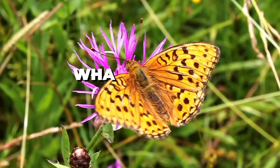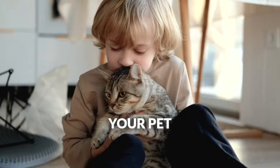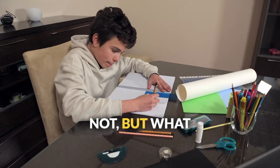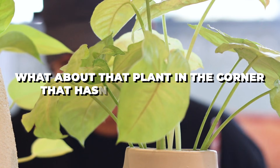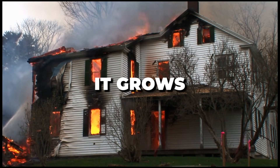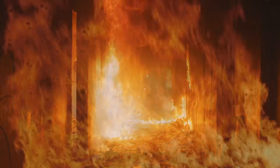Quick, look around you right now. What's alive and what's not? Your pet? Definitely alive. Your desk? Definitely not. But what about that plant in the corner that hasn't grown in months? Or what about fire? It moves, it grows, and it even consumes fuel. Is fire alive?